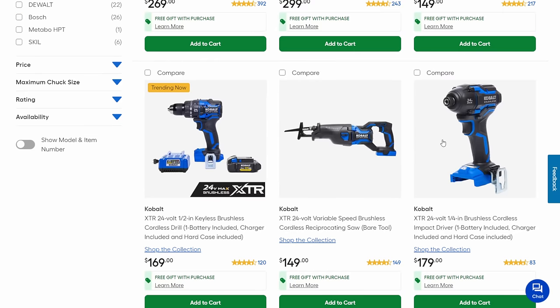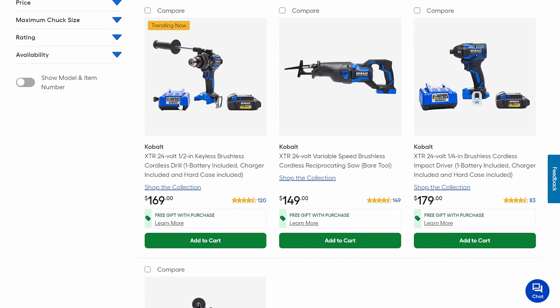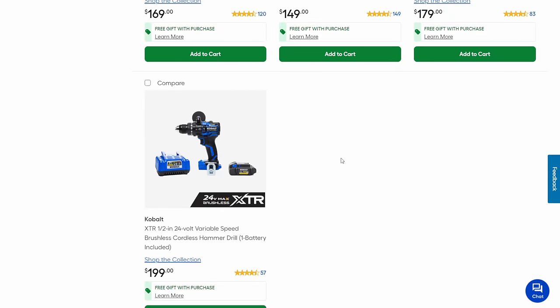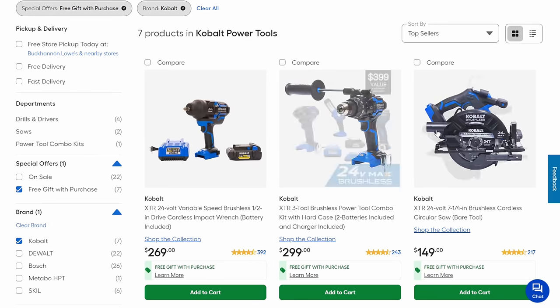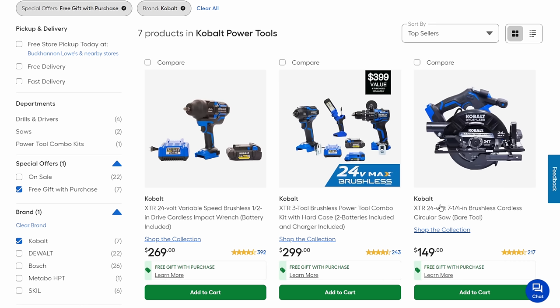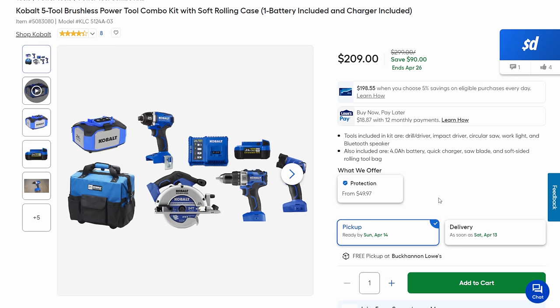We got the drill driver, the recip saw — solid recip saw. Honestly, the drill driver and the impact, there's nothing wrong with anything in the Cobalt line. Then we got the hammer drill down there. Plus we got some other combo kits — the five-tool combo kit gets you the bag, a Bluetooth speaker, the circ saw, the drill, the impact, the flashlight, battery and charger for $209. You're saving $90. That's a significant savings.